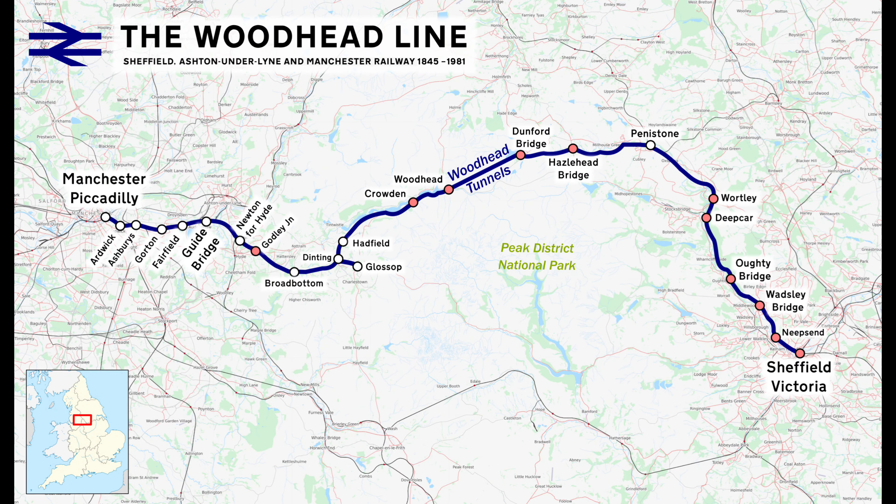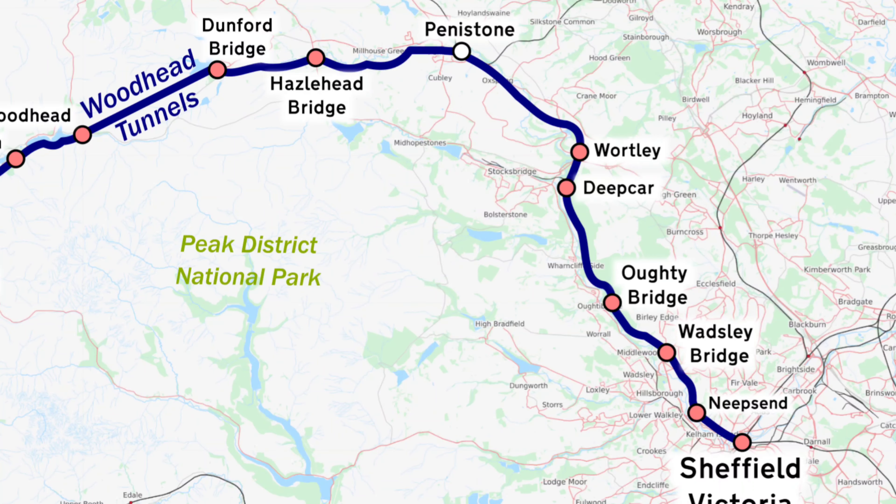In case you don't know, the Woodhead line was one of the main railway lines between the cities of Sheffield and Manchester. It was closed - some would say quite short-sightedly - in the early 1980s. Now it is still technically an active railway line between Sheffield Victoria and Deepcar, so we're starting our explore in the village of Deepcar today, which is the start of the disused section.